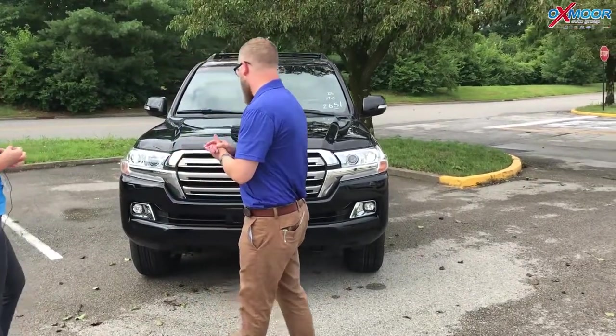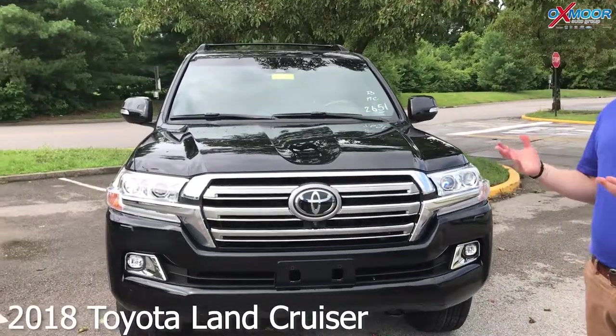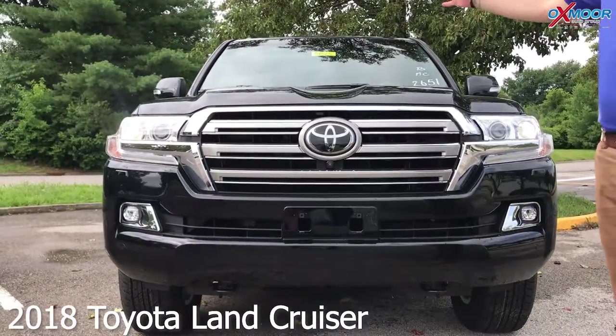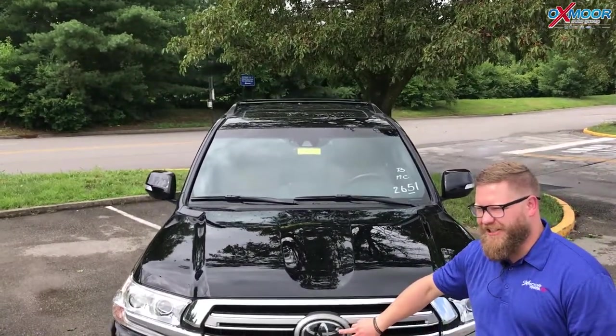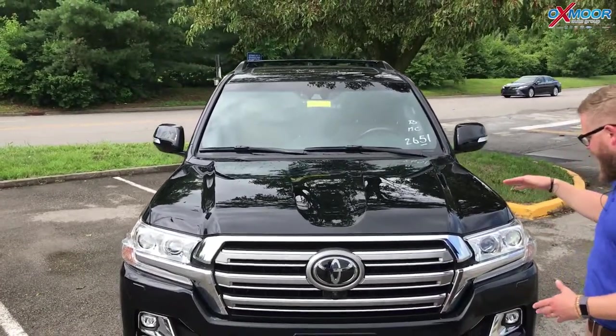Yeah, absolutely. Very excited to have this one in an 18. It's not just us that doesn't get a lot of these — most dealers don't get these Land Cruisers. They're pretty rare. Just an excellent, well-built vehicle. It has the full safety suite: Toyota Safety Sense P. It's got dynamic radar cruise control, pre-collision with pedestrian detection, automatic high beams, lane departure alert — all that standard on the Land Cruiser.